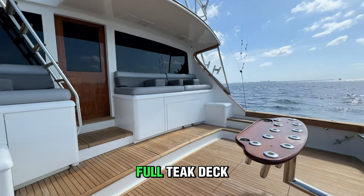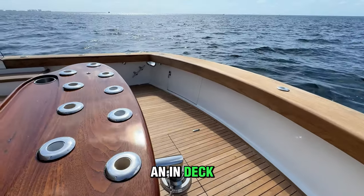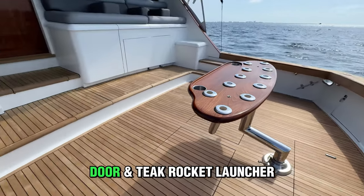Moving to the cockpit, you have a full teak deck, and thanks to a 20-foot beam, there is plenty of space for an in-deck live well, a large tuna door, and a teak rocket launcher.